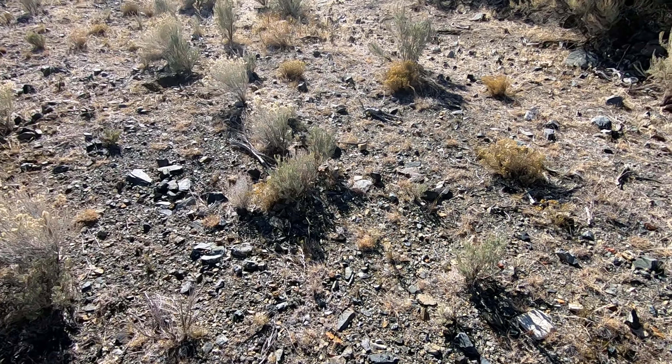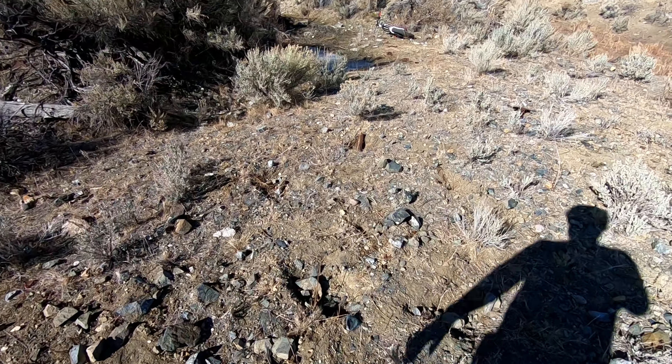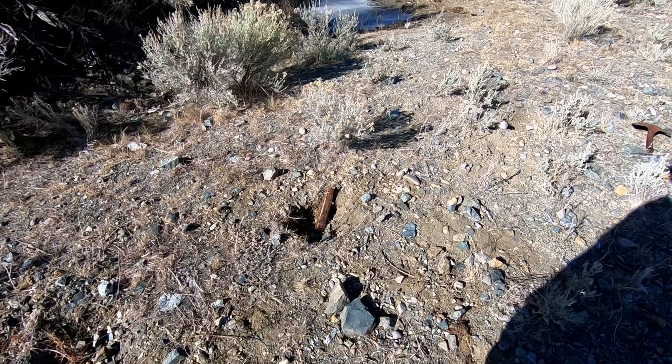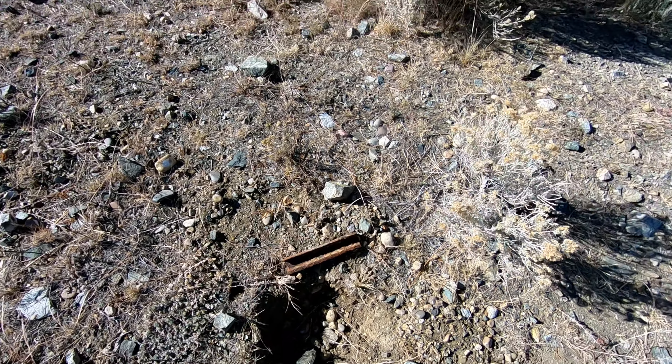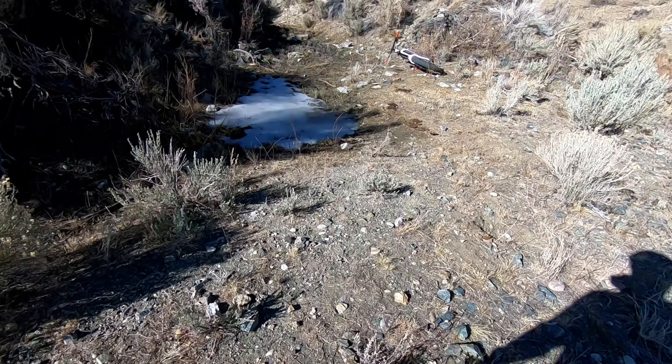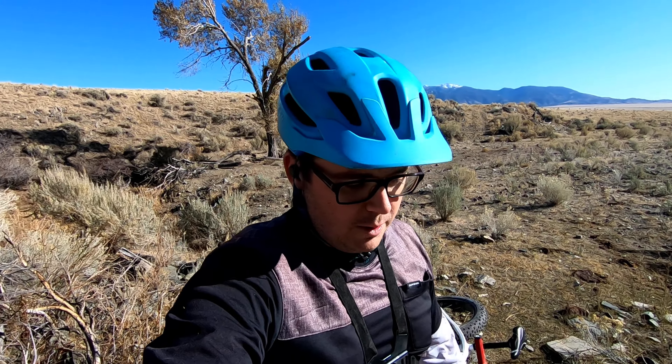I'm sure there's also wood and stuff in there too. Pretty cool. There's not a whole lot to explore, but it's pretty cool to be able to ride up to this. This area of Montana had tons and tons of mines — I think it still does. There's a lot of mining towns.